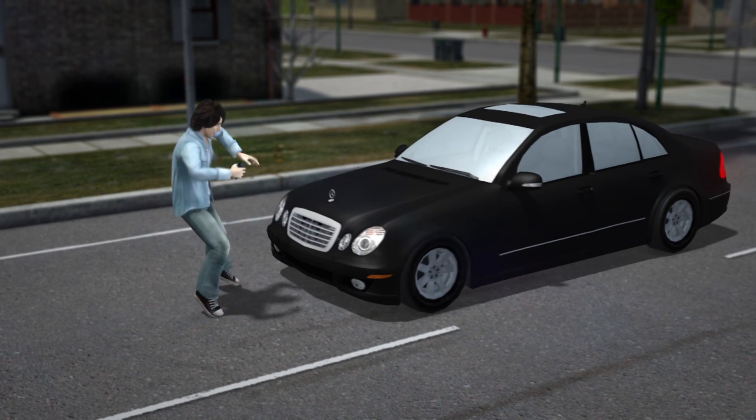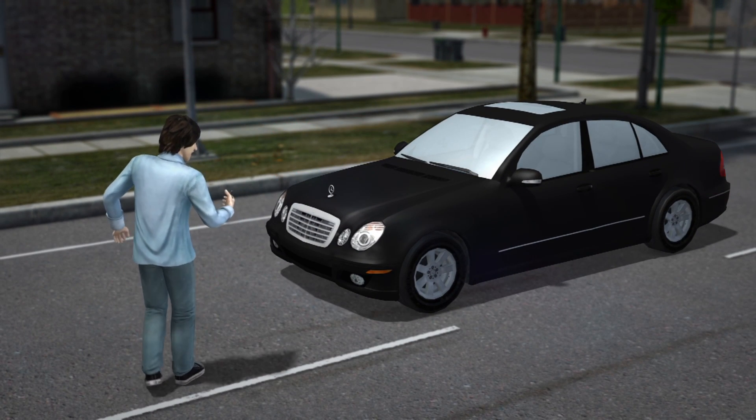Some Mercedes cars can tell the difference between a four-legged and a two-legged obstacle and will brake harder for people.